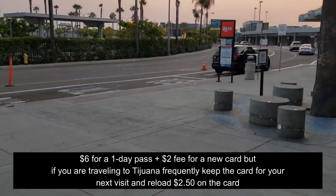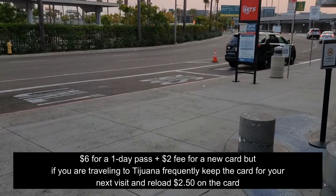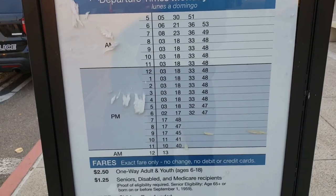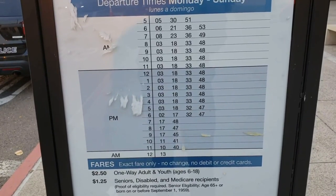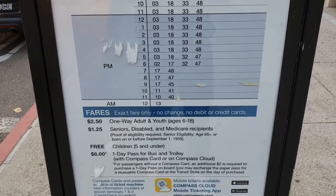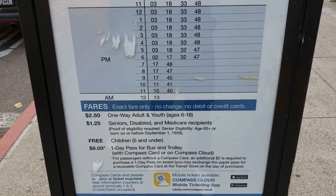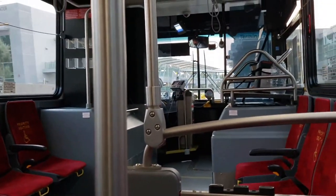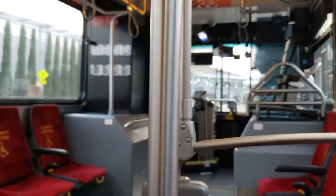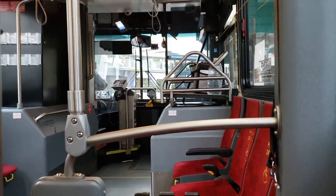Then you're gonna go outside and catch the 992 bus. There are usually three stops — Terminal 1 and 2 each have stops. The bus runs from 5 a.m. to really late night, like 11 or 12 o'clock, every 15 minutes. You board with your card, give it to the driver to swipe, and keep it because that's the same card you'll use to take the trolley to the border.